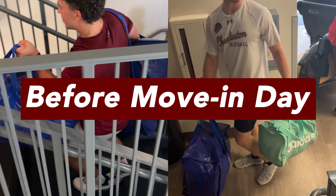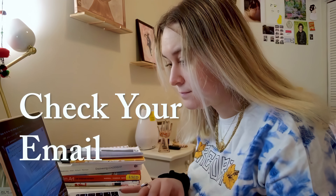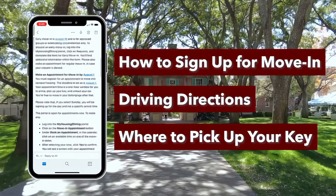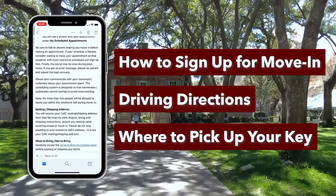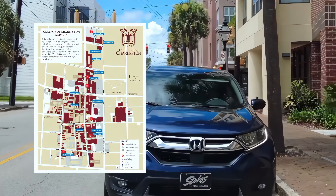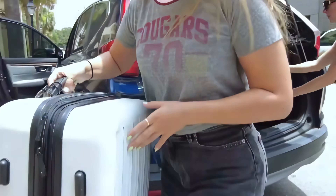Before move-in day, check your email. The email you receive from Campus Housing in July covers how to sign up for move-in, driving directions, and where to pick up your key, as well as what to bring and more. There is also a map showing where you'll unload your belongings and where to park afterwards.